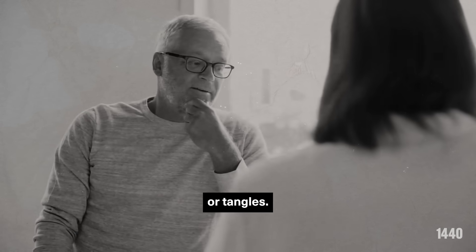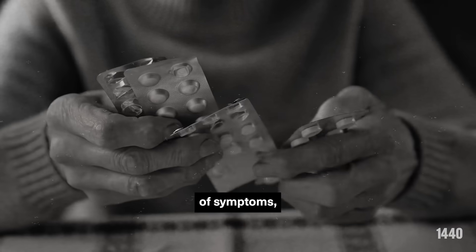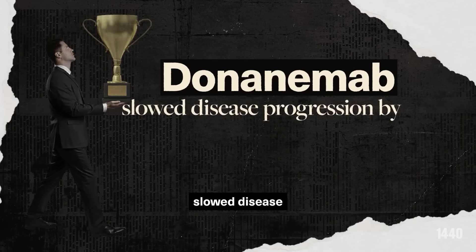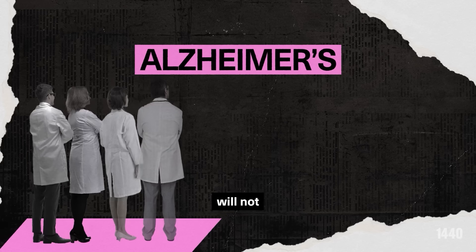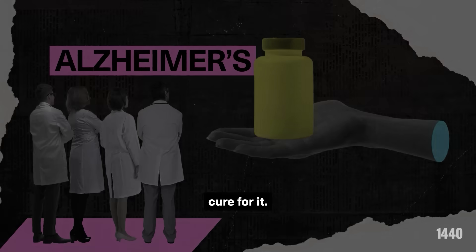Treatments tend to focus on slowing the formation of, or breaking up, plaques or tangles. Some treatments have been shown to modestly slow the progression of symptoms, but none have halted or reversed the disease. The most successful to date, Donanemab, slowed disease progression by 35%. The pursuit of understanding Alzheimer's continues, with the hope that one day experts will not only comprehend the intricacies of Alzheimer's, but also find a cure for it.